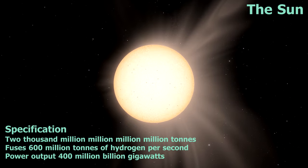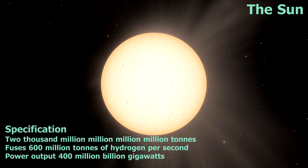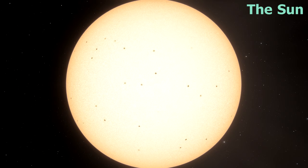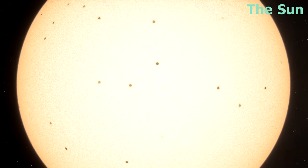The heat we feel from the Sun is emitted from its surface, which is over 6,000 degrees Celsius. That's nowhere near hot enough for fusion to take place though, so let's move deep down into the core of the Sun, where the temperature and pressure are high enough for fusion reactions to take place.